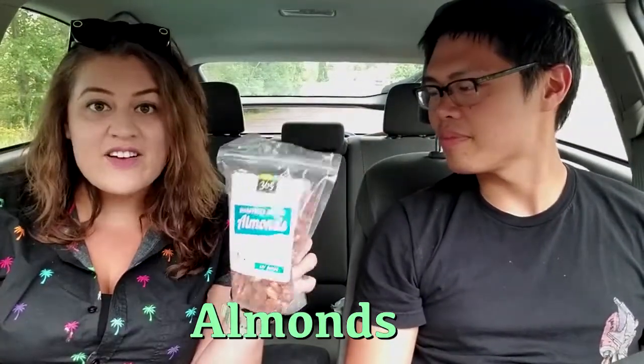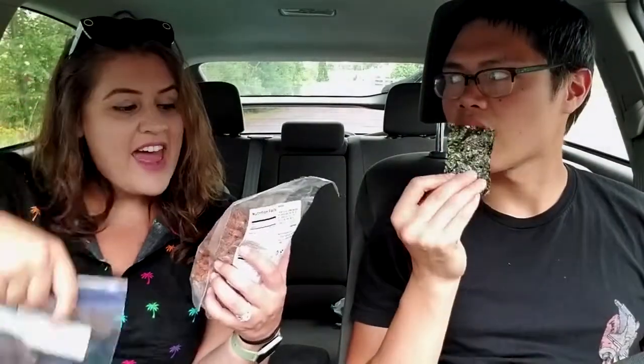Finally, we have almonds! Like everything else, moderation is key. This is a serving, and it has five total carbs, two net carbs. It's a great snack — very filling and very high in protein, so it'll keep you full.